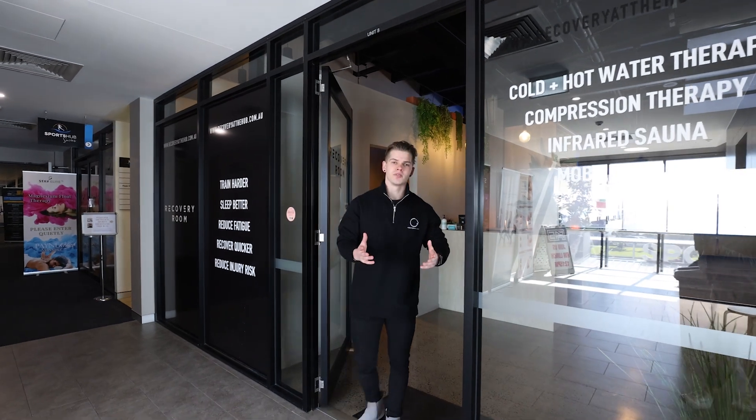Coming into the recovery room, it is the perfect space for athletes to come after their workout and really recover and replenish themselves, ready to get back on the field and into their next session.